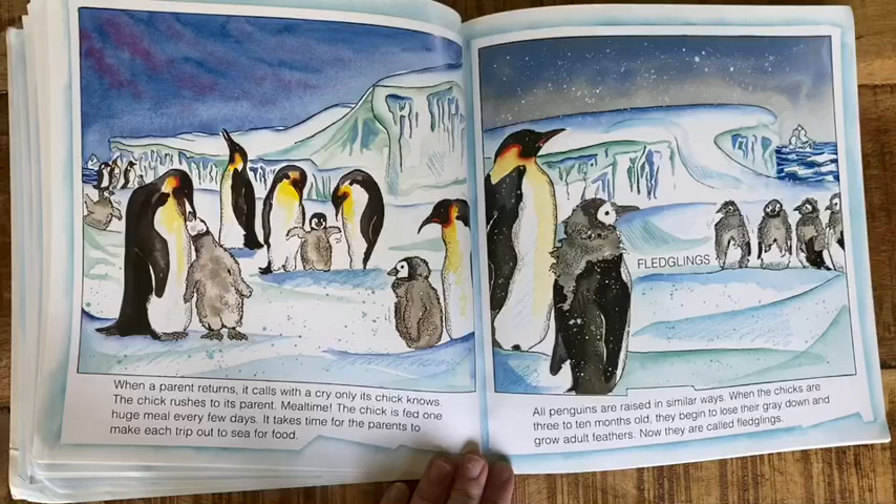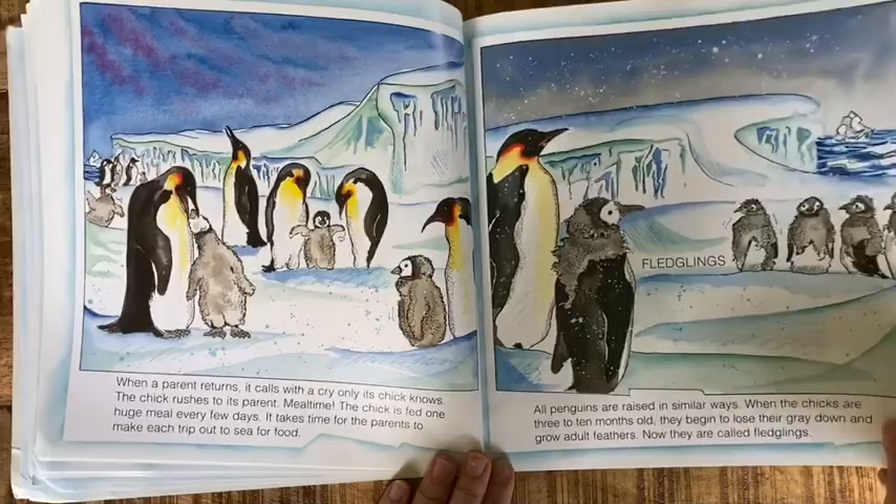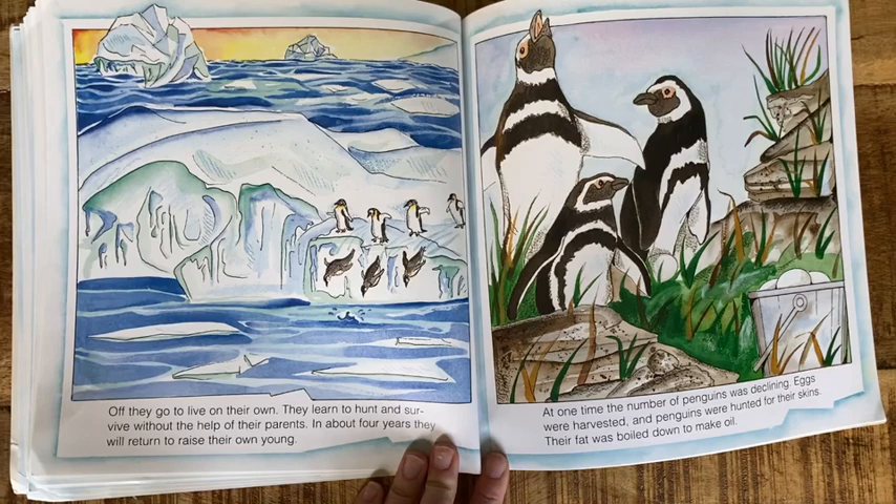All penguins are raised in similar ways. When the chicks are three to ten months old, they begin to lose their gray down and grow adult feathers. Now they are called fledglings. Off they go to live on their own. They learn to hunt and survive without the help of their parents. In about four years, they will return to raise their own young.